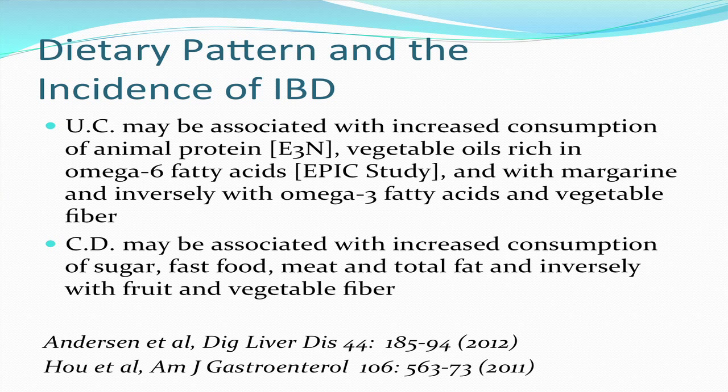The vegetable oils associated with omega-6 fatty acids include corn oil, safflower oil, sunflower oil — but not olive oil. Crohn's disease may be associated with increased consumption of sugar, fast food, meat, and total fat, and inversely with fruit and vegetable fiber. That last finding may be an epiphenomenon, because if you're starting to get diarrhea, you're going to cut back on fruits and vegetables.